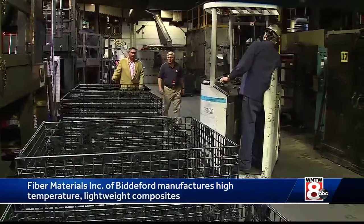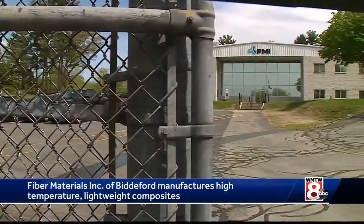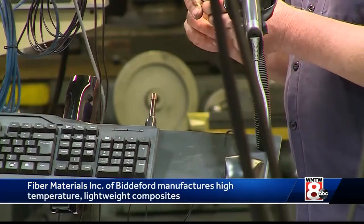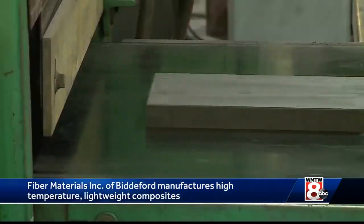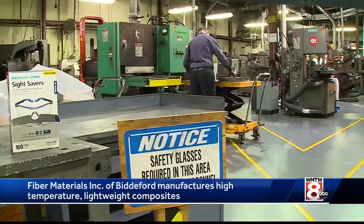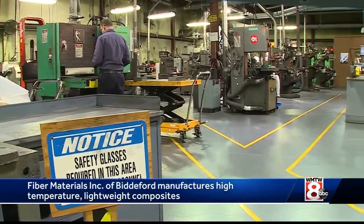No longer the covert operation, today FMI's gates are wide open. And with more products, it needs more people. We're growing the business — it's growing at a very rapid rate and we're working diligently to fill a bunch of openings that we have today. FMI's diversity into new international markets caught the attention of the Maine International Trade Center, which just last week named it Innovator of the Year.